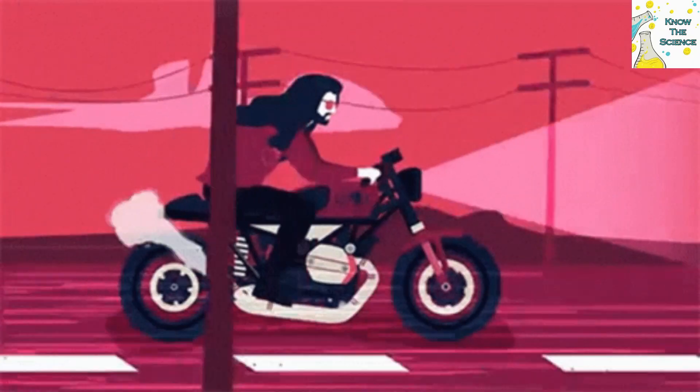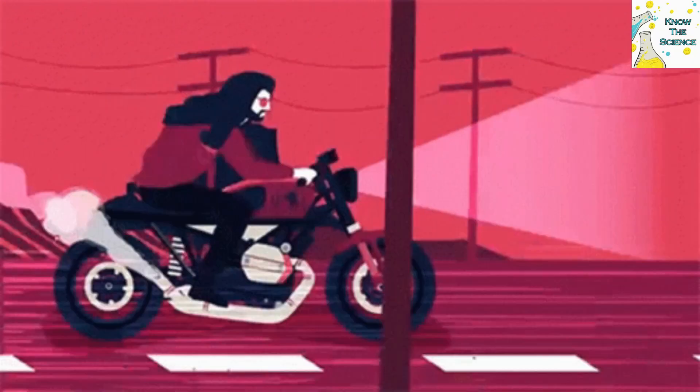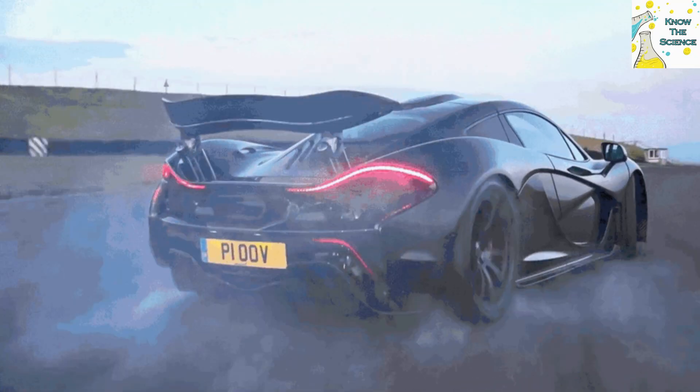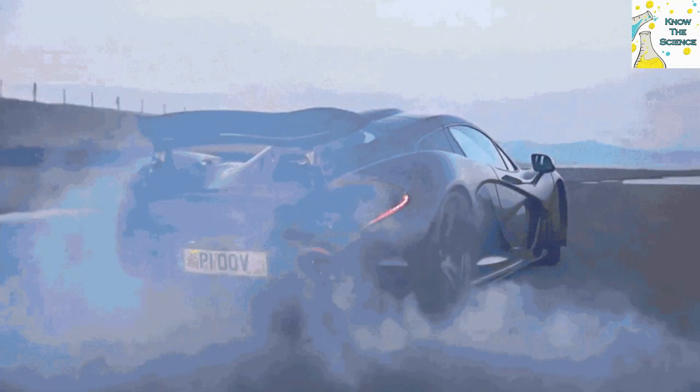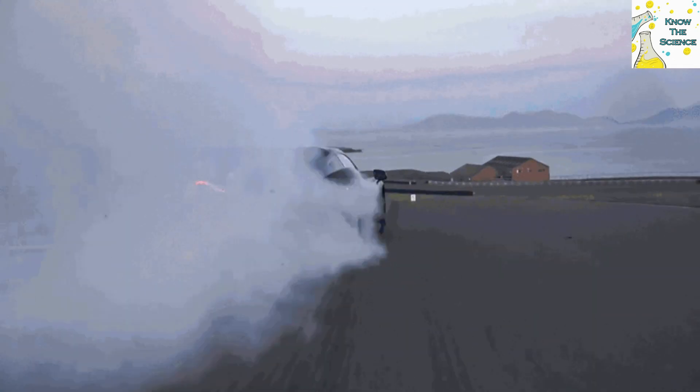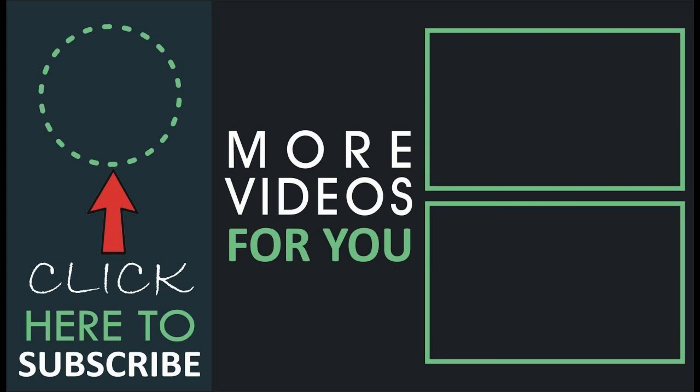Tires are one of the most significant segments in a vehicle, for only they connect it with the road surface. Therefore, it is crucial to guarantee that the tire is lasting and reliable, and the carbon black substance is required to achieve that purpose.